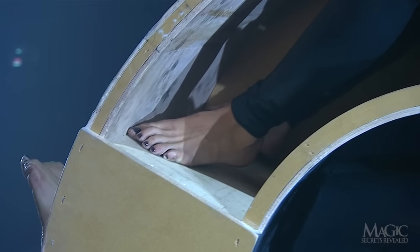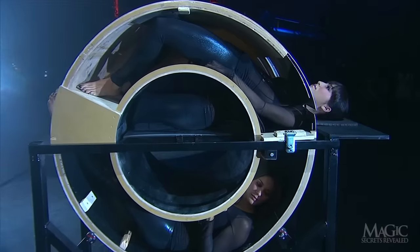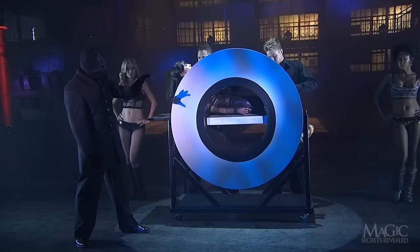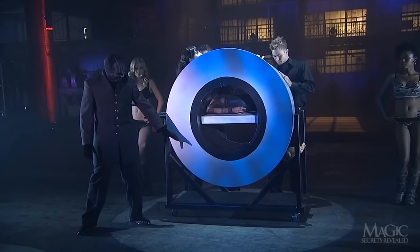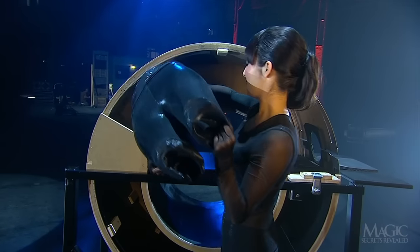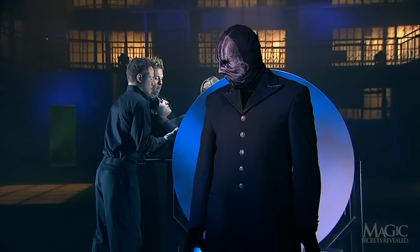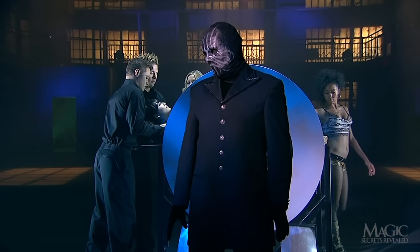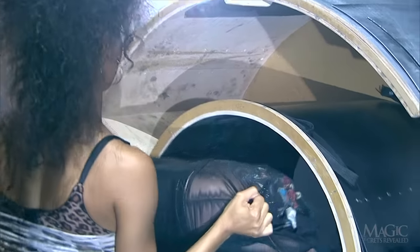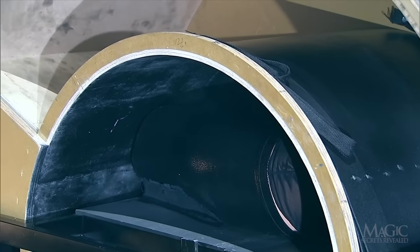It looks uncomfortable, and it is. But these women know that mind-blowing magic comes with a price — in this case, you get two for the price of one. Pre-loaded into the top of the contraption is a body cast that perfectly matches the girl's fine form. Remember how the magician seemed to be just standing around while everyone else was doing all the work? He was actually doing the important job of blocking the center of the ring from view. From behind, we can see that another assistant was busy taking the body cast out of the top of the circle and placing it in the center.